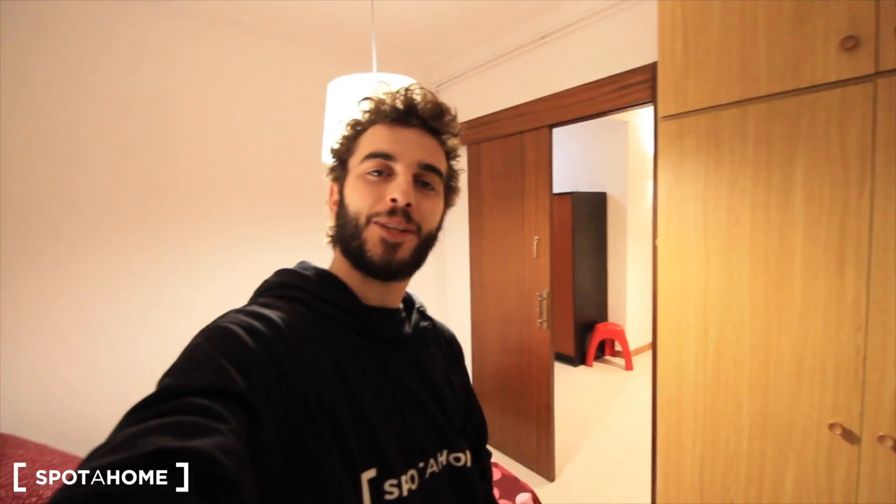And well, guys, that's it. If you like this apartment here on Córcega, just near Sagrada Familia, see you soon, and see you from the home.com. Bye.